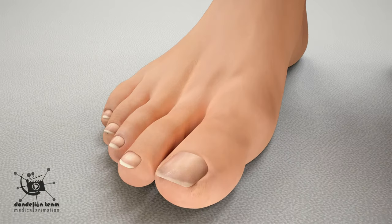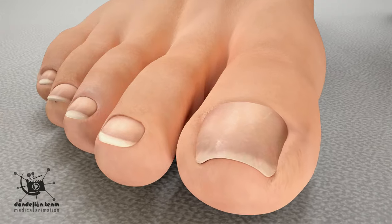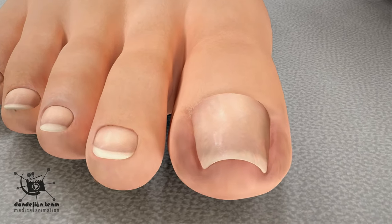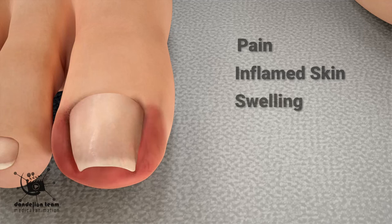Ingrown toenails are a common condition in which the corner or side of a toenail begins to grow into the soft tissue around it. The result is pain, inflamed skin, swelling, and sometimes an infection.